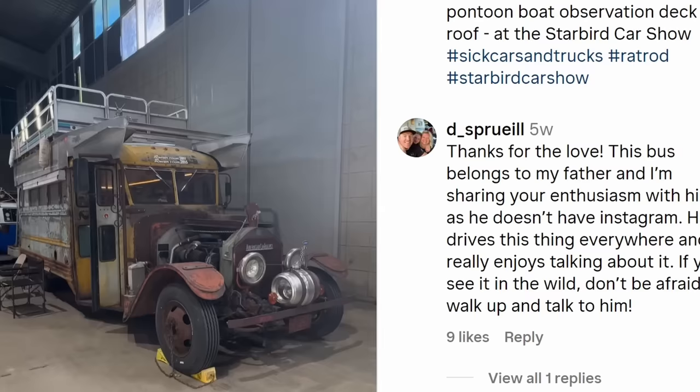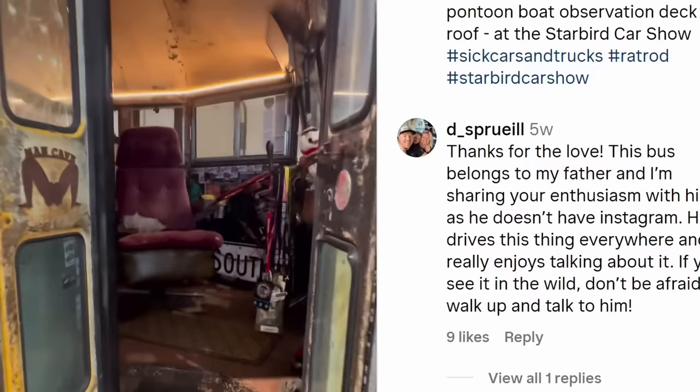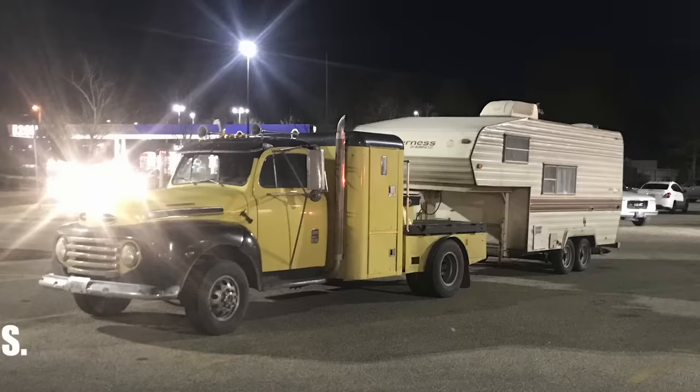This schoolie looks awesome because it looks like he took a pontoon boat and built it on the top like a deck, not to mention that it's quite an old rig. Not sure this thing even runs anymore. Warren S. ran across this setup in a Walmart parking lot in Montgomery, Alabama, and went and took some pictures of it.